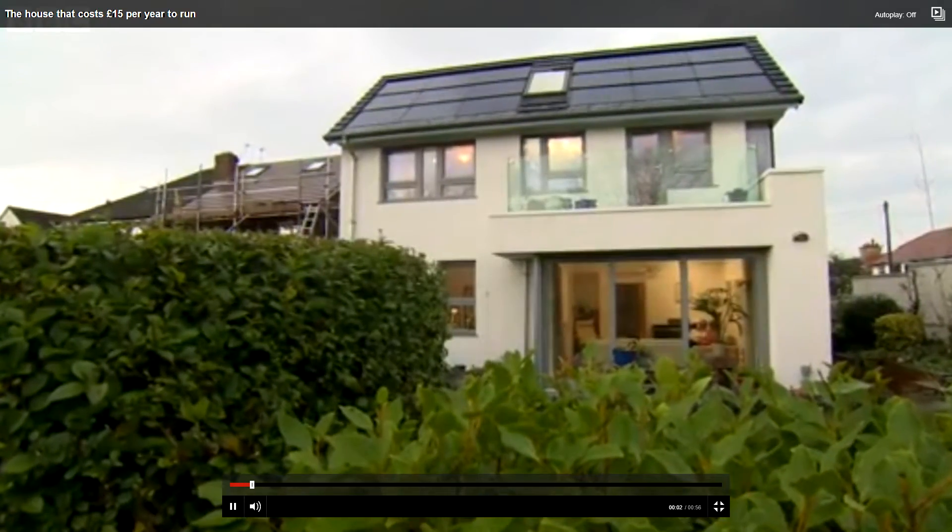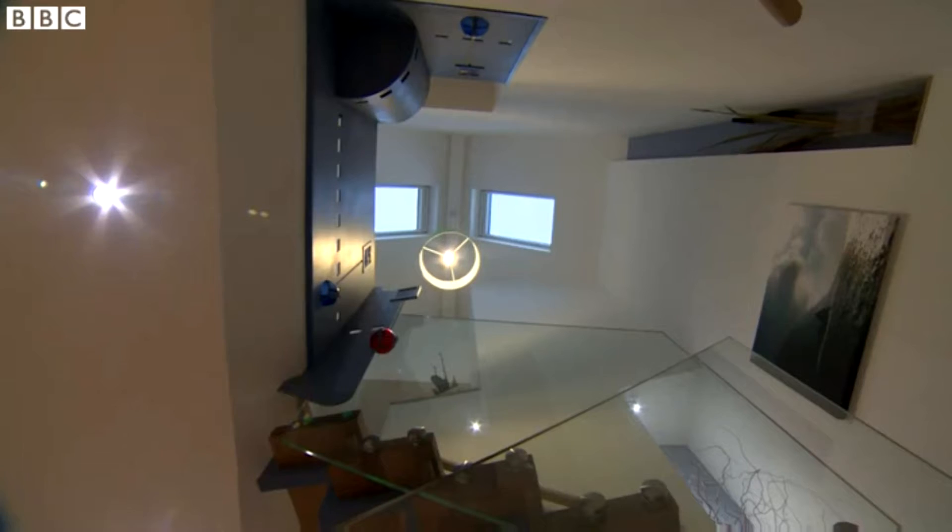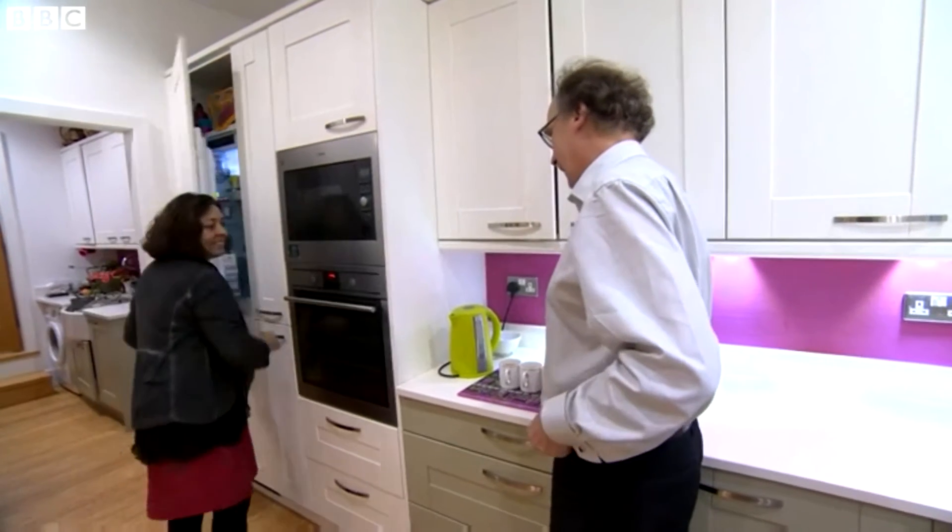Who'd live in a house like this? Well, anyone who doesn't like paying energy bills. It looks like an ordinary suburban home and costs £240,000 to build. That's around £40,000 above the national average, but architect Colin Usher pays virtually nothing for his power.